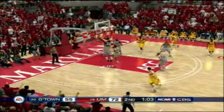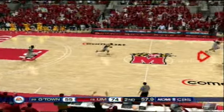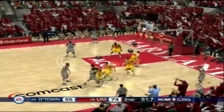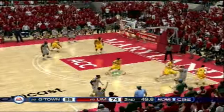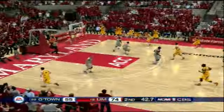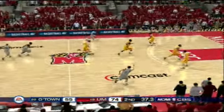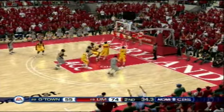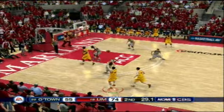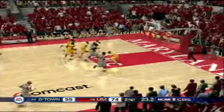Nice pass to the low block. Under one minute remaining on the game clock. Out on the left wing — rejected, not this time. Looking for the bomb — no luck from downtown. On the left side, shots up — won't go. It's all about shot selection. It's so important to take good shots and not necessarily the shot the defense wants you to take.